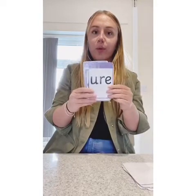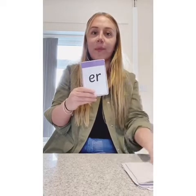Oy, aw, j, n, yaw, ear, y, ch, v, ow, ur.